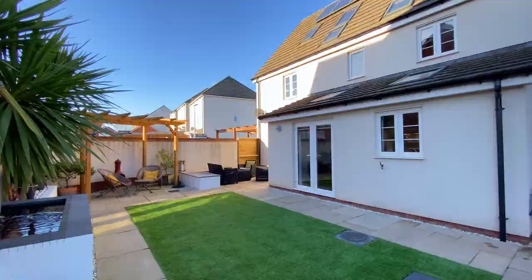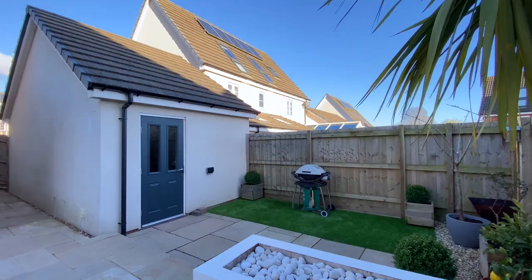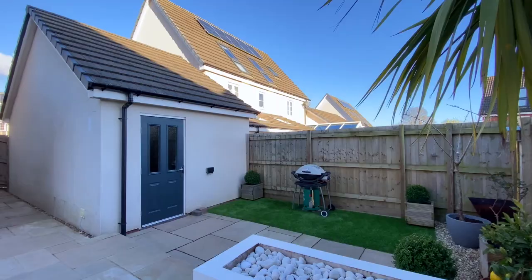The pleasant rear garden is fully enclosed, enjoying a reasonable degree of privacy. It has been landscaped with an area of artificial lawn and has various seating areas.